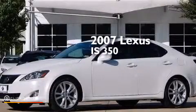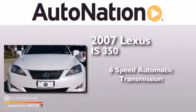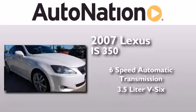This is a 2007 Lexus IS 350. This car has a six-speed automatic transmission and a 3.5-liter V6.